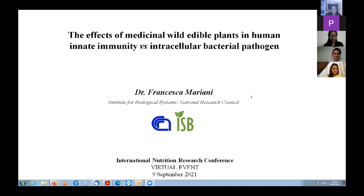I will describe for you some effects of medicinal and edible plants of the Mediterranean basin on human innate immunity in respect to intracellular bacterial pathogen infections.